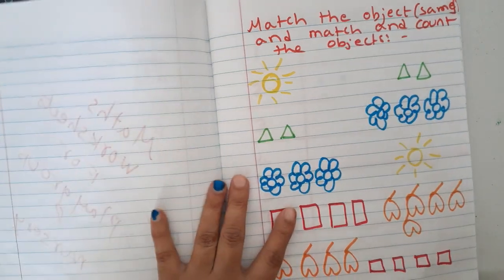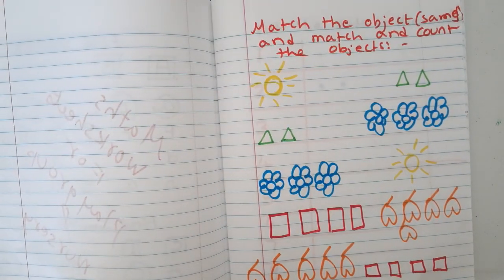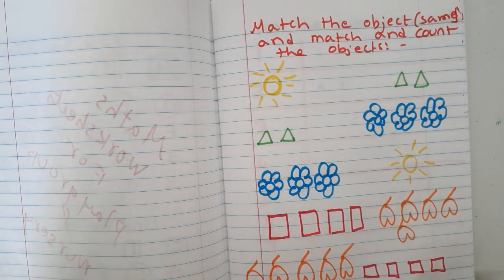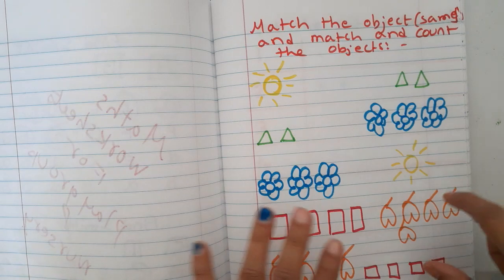Let's begin with the first worksheet: match the objects. The first type is matching objects that look the same. The second worksheet is match and count the objects.